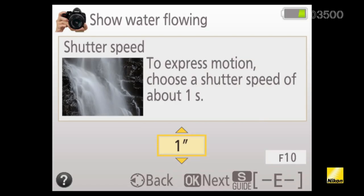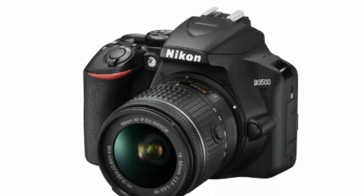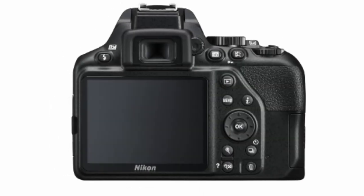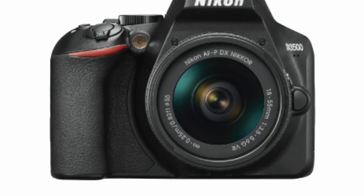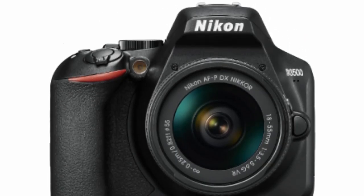The D3500 is small, light, cheap, and easy to use — all the qualities that will appeal to beginners. It might seem as if camera technology is advancing at breakneck speed right now, but the D3500 has all the qualities we still look for in a beginner camera, and we still haven't seen anything to touch it at this price.